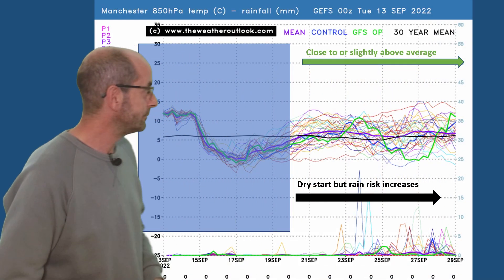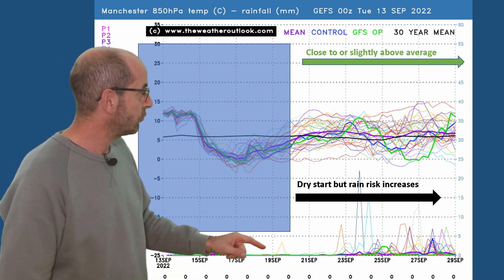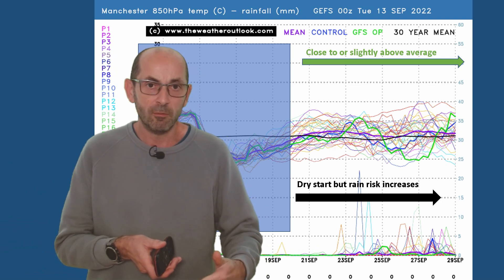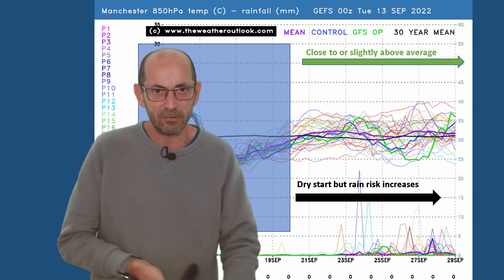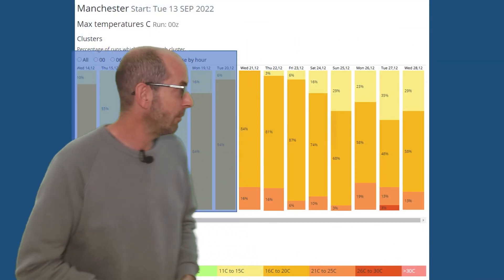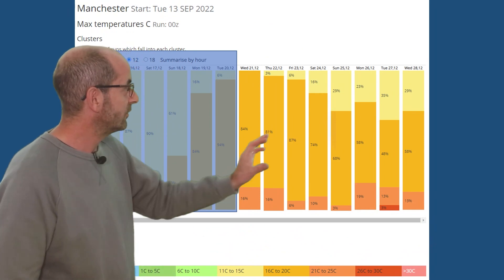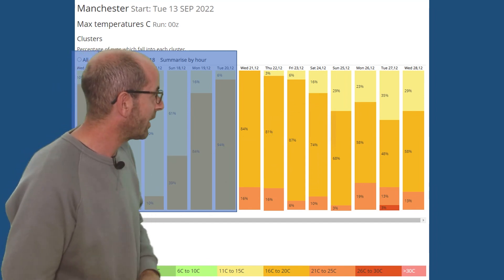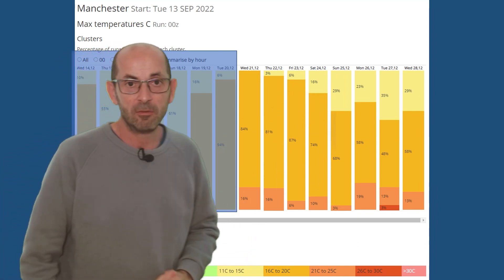Going up to Manchester, the air temperature profile is very similar to the London one. Likewise, it's a dry start to week 2, but rain spikes return — more on this plot than there were on the London one. This indicates that if there is a transition back to unsettled or changeable conditions, it's going to be coming from the west, as is usually the case. 2-metre temperatures for Manchester are lower than on the London data table, but not too bad — 16s to 20s in the majority, though perhaps more of a cooling trend apparent, with 11s to 15s starting to show up for the last few days.